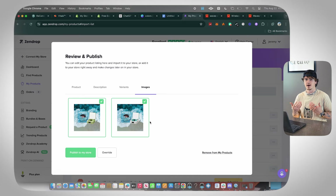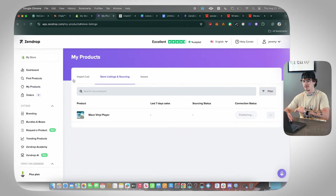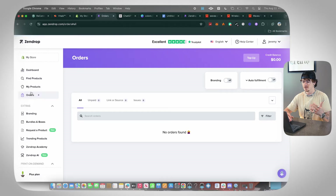Now that we've set the price, go to Images and save them. Ideally you want to order the product and take your own photos, but since I don't have it on hand we'll use the images Zendrop provides — they look pretty good. Select the images, click 'Publish to My Store,' and it pushes the product over to Shopify. You can also turn on auto-fulfillment so Zendrop automatically fulfills every order — a truly hands-off experience.